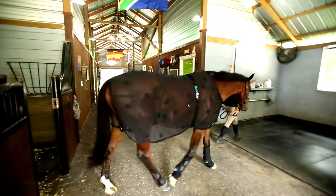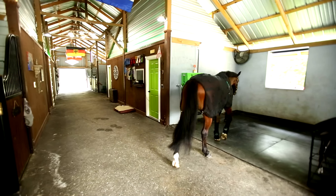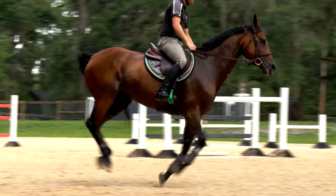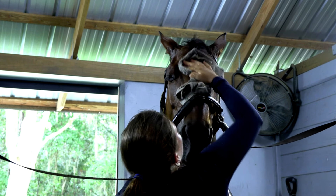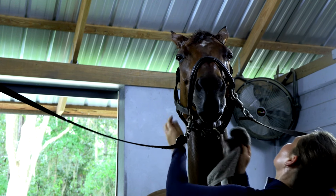We're using the Smart Scrim especially before we ride to loosen up the horses, warm up their muscles and get the blood flow going. It cuts down the warm up time and the horses are much more loose and relaxed.